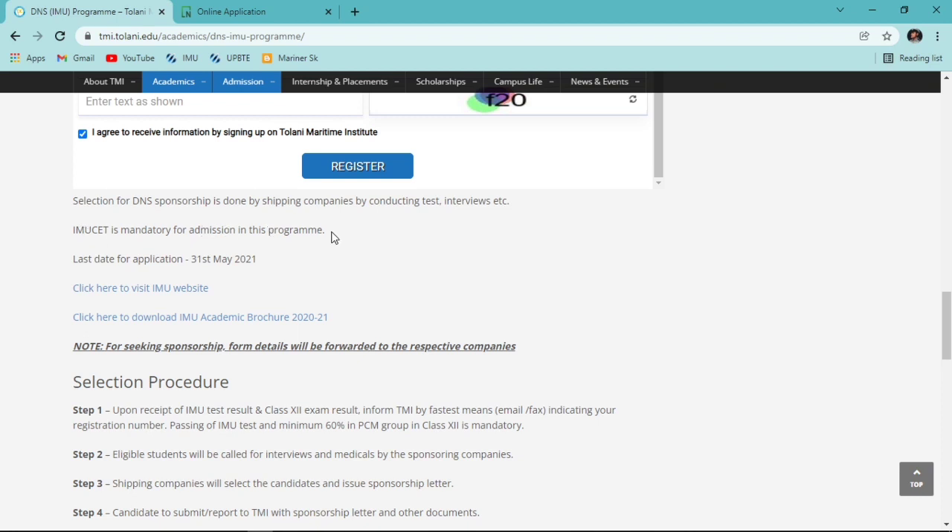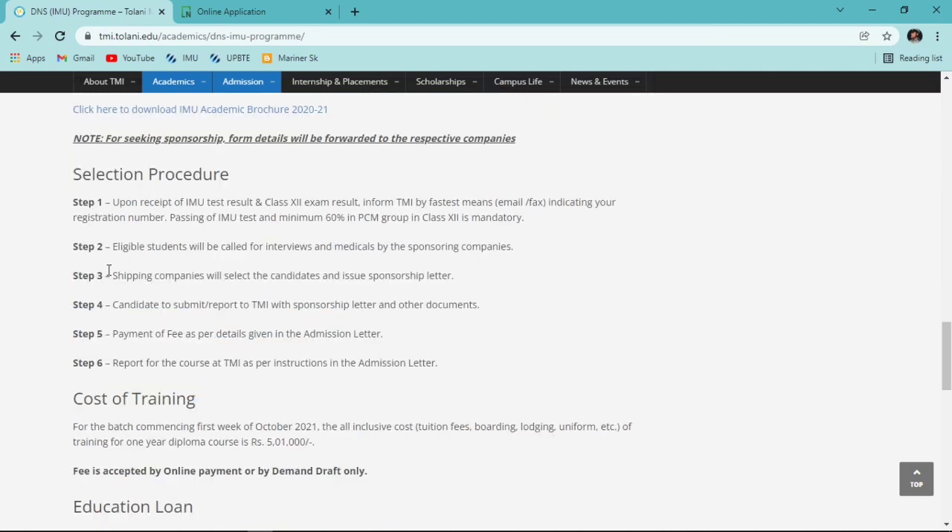IMU CET is mandatory for admission to this program - you need a decent rank. The last date for the application form is 31st May. The first step of the selection procedure is: fill the Tolani application form, also fill the IMU CET application form, and forward your IMU CET registration number to Tolani Maritime Institute through their portal. You'll receive instructions via email.